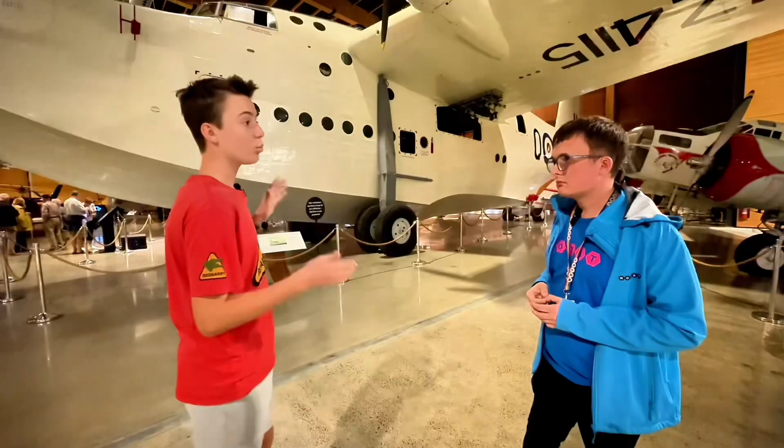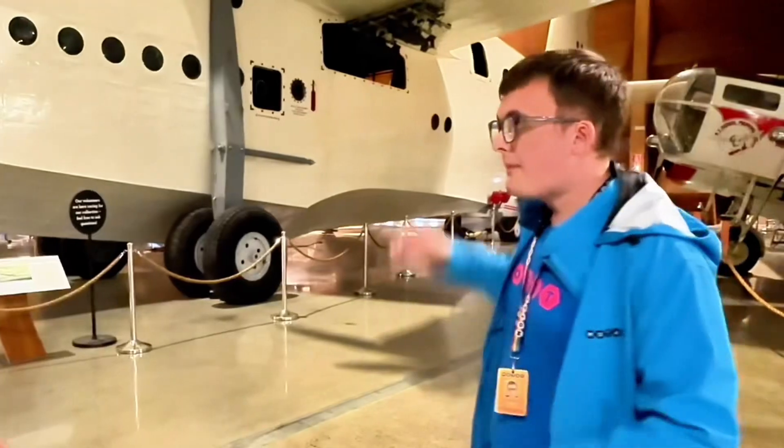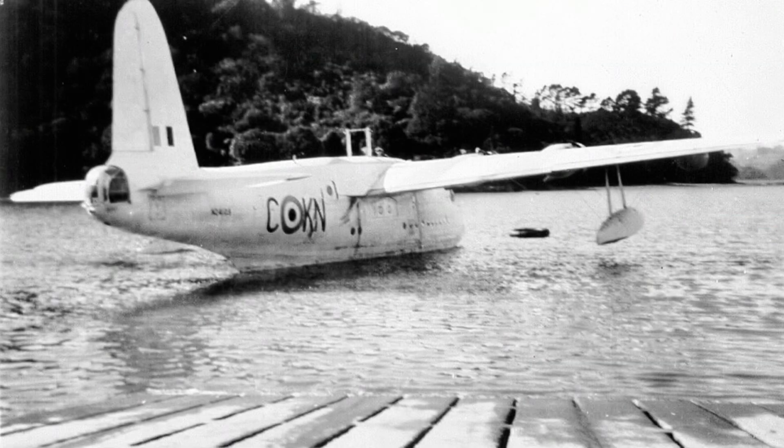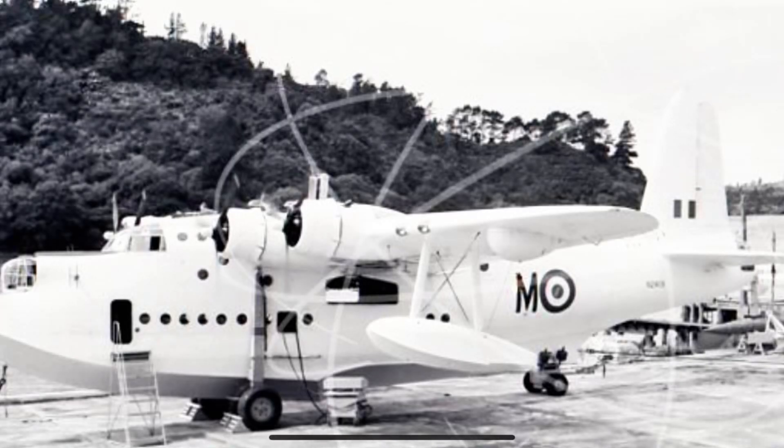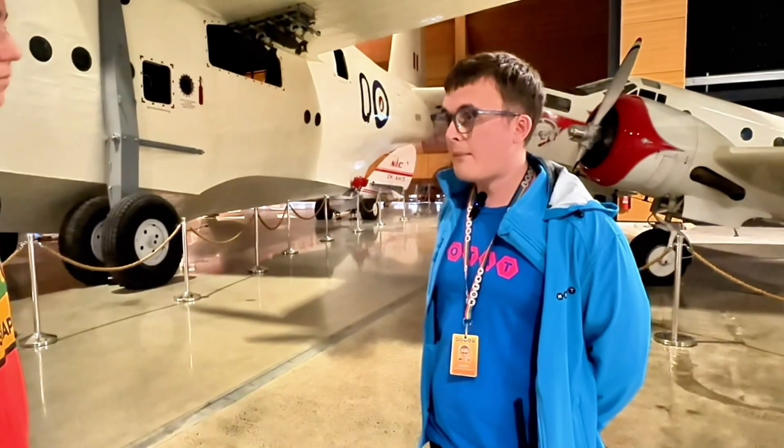So here in New Zealand, where did they land and take off? Where was the base for these aircraft? The primary base was at Hobsonville, and many of the old hangars and barracks are actually still there today. Their overseas base was actually in La Fala Bay in Suva.